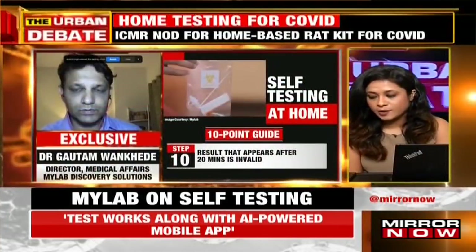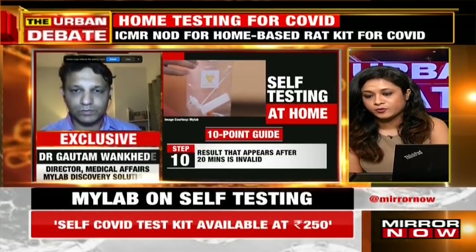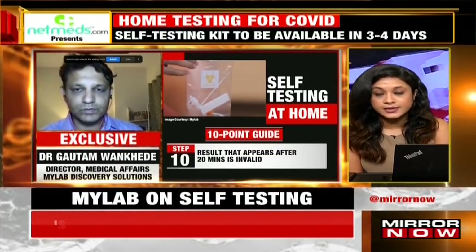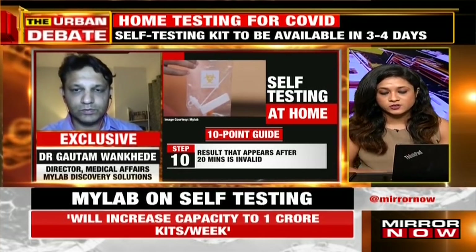So like any other rapid antigen test: if it's negative on this kit, you go ahead and follow it up with an RT-PCR test. If it's positive, you know what has to be done based on your symptoms, and you refer to a doctor.